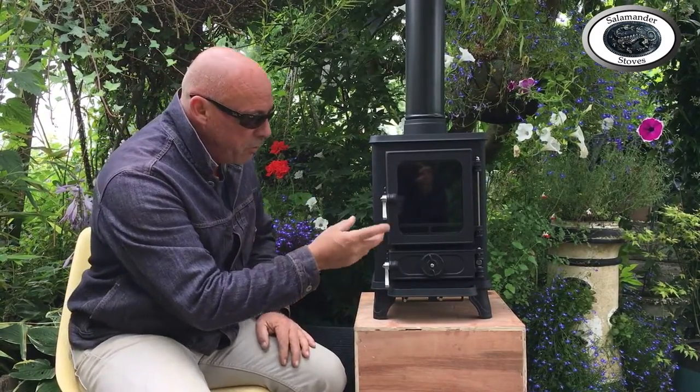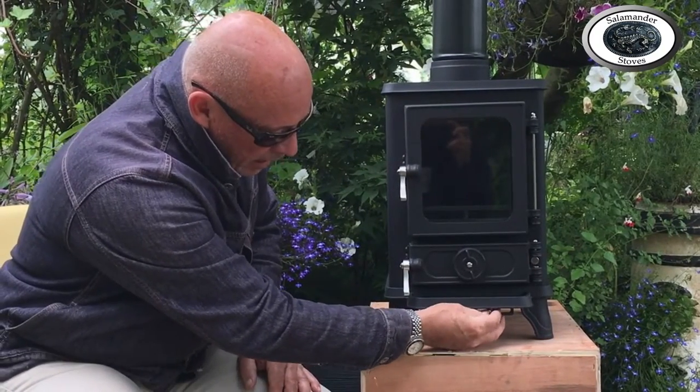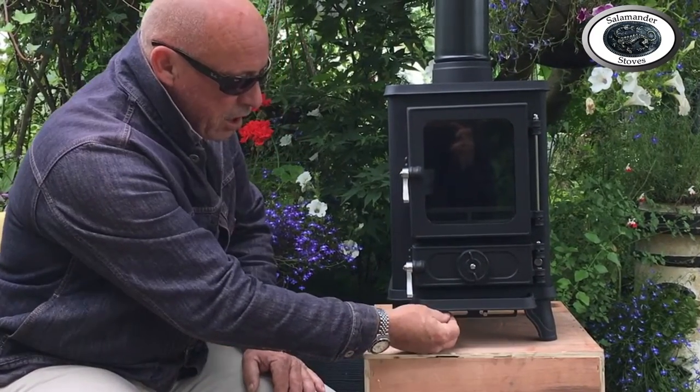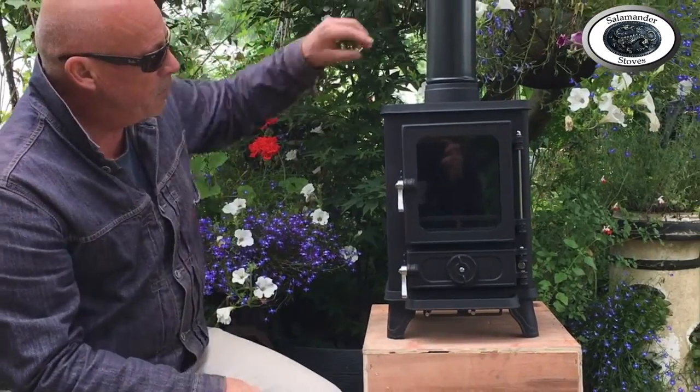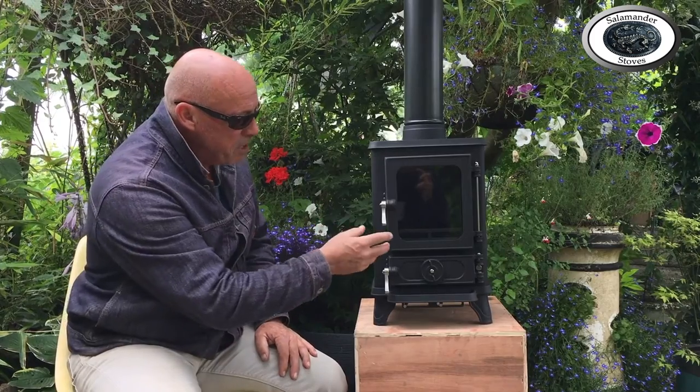Those two additional features have required tweaking the controls of the stove forward. Now we've got the controls for the tertiary air here and the secondary air here. In the old stove the secondary air was at the rear corner, which on a quite tight fireplace could often be an issue. With the new stove, because we're controlling the airflow from the rear, we've brought the controls forward to the front, which makes access a lot easier.